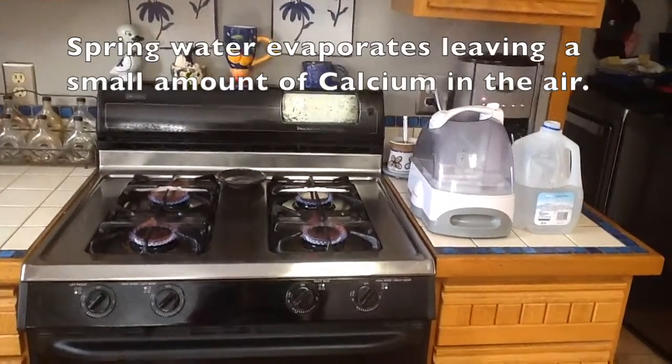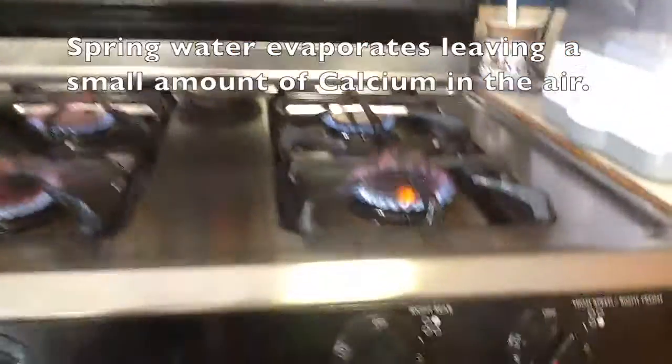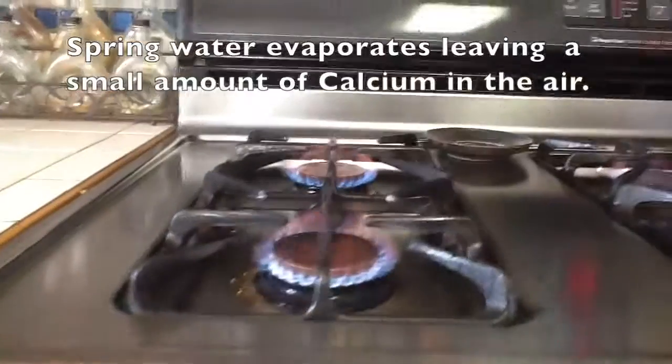About a half hour after starting up the mineral water, the flames are still yellow — a significant yellow color in all of them.